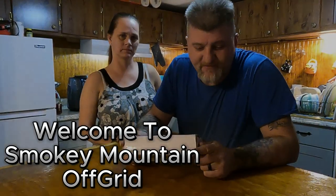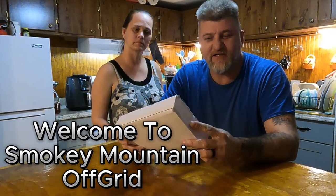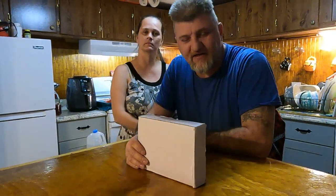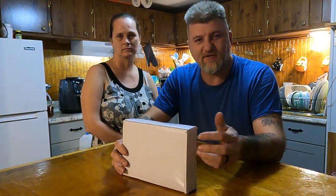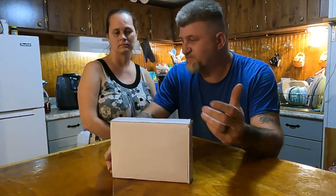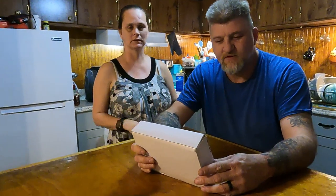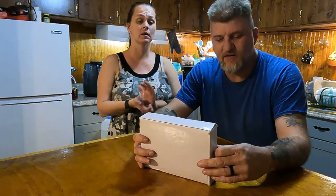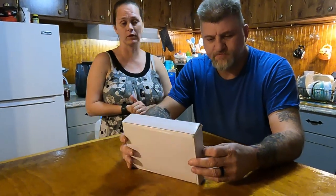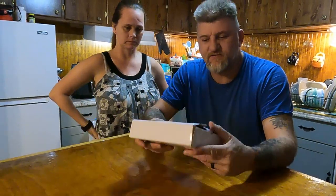Hi guys, welcome back to the channel. We got some videos out on emergency cooking and stuff like that. This is something she actually bought me for Christmas and we haven't had a chance to get it out yet. She ordered it from Temu — it's almost like Wish or something like that. Some things are good, some things come broken, but some things are really good.